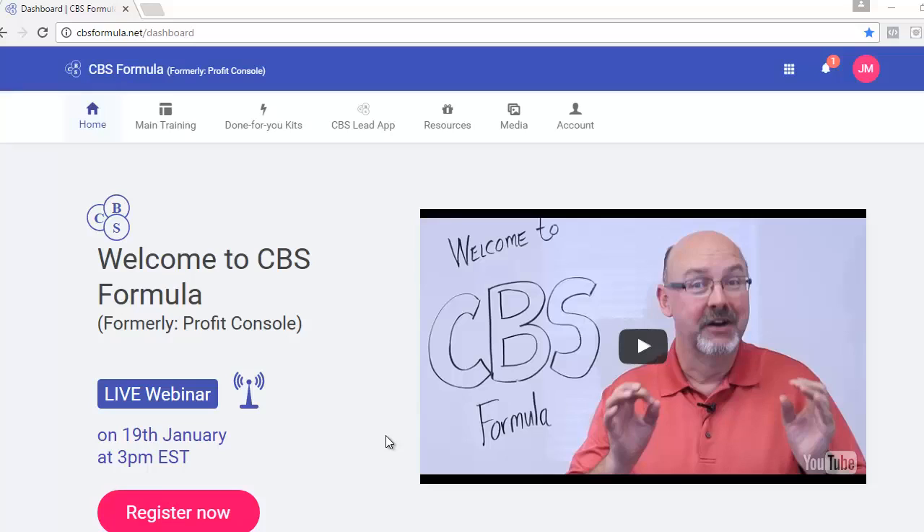What's up guys, thanks for checking out this special video. There are thousands of ways to make money online, but in this video I will show you my most favorite and efficient method to make money online.